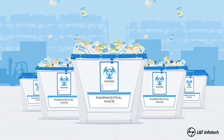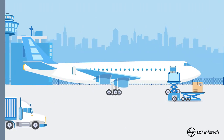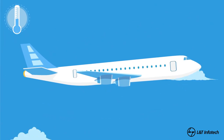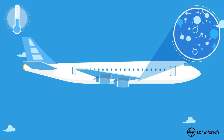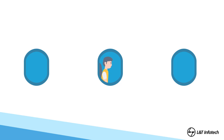Thousands of pallets of temperature-sensitive pharmaceuticals are wasted every year during transportation. They need a controlled environment with a temperature range as defined in the approved labeling and stability data. Temperature excursions outside their respective labeled storage conditions can destroy the sensitive molecules inside the drugs, and this can have harmful effects on patients.